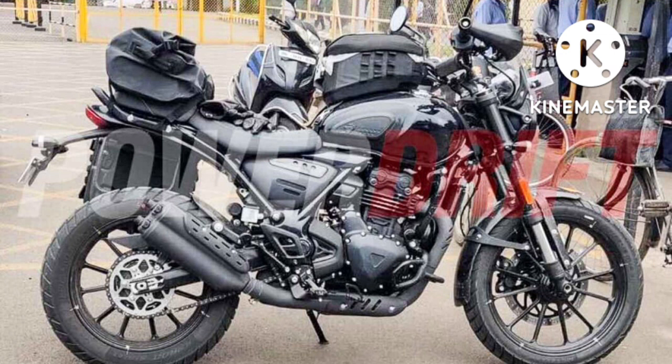BMW Motorrad has made the launch of their 300cc motorcycles, and Triumph will be next, as their new street roadster has been spotted in production-ready form. A scrambler which shares a similar platform will also be launched simultaneously. While the exact capacity of Triumph's entry-level motorcycle is not yet known,